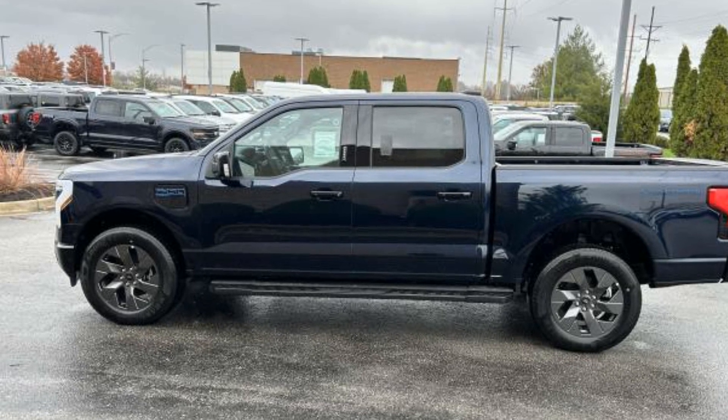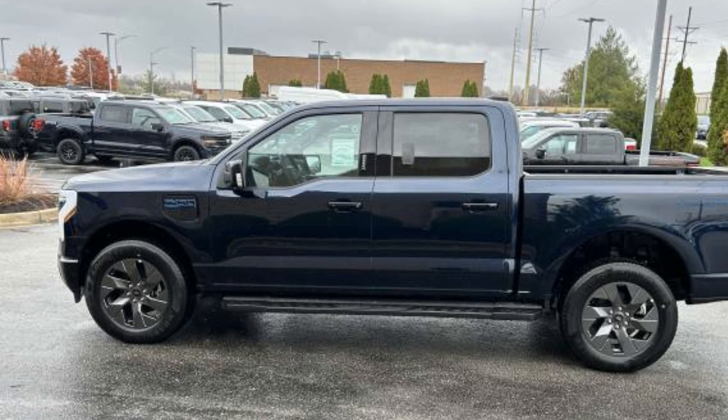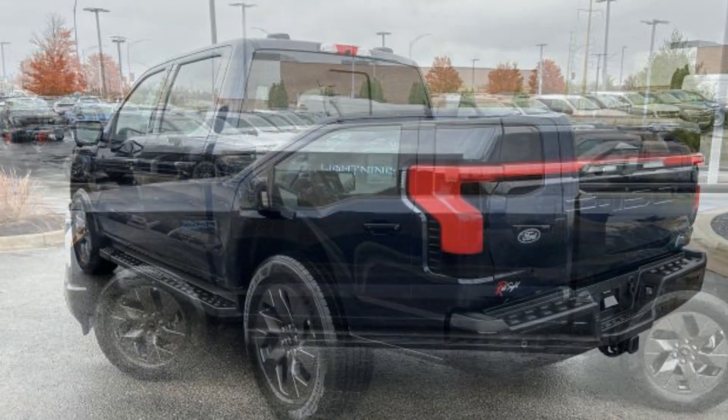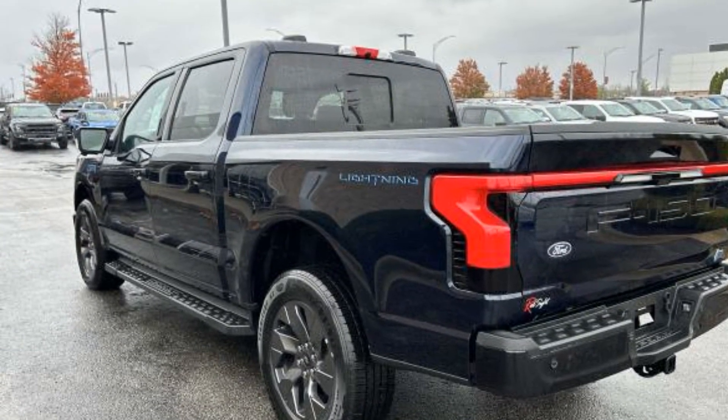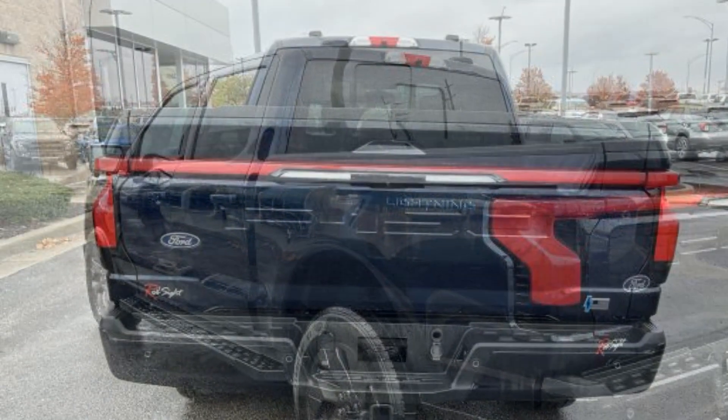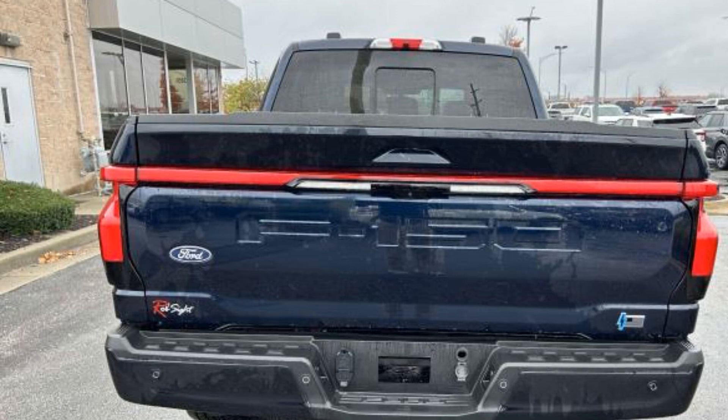2024 Ford F-150 Lightning. This pickup truck offers two full rows of seating for premium comfort. It's designed to adapt to meet your daily demands, with its Cross-Traffic Alert, Lane Keeping Assist, Side View Mirrors with Turn Signals.